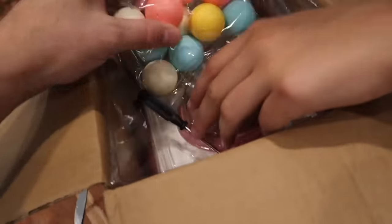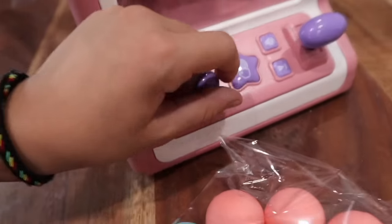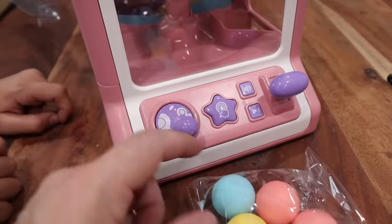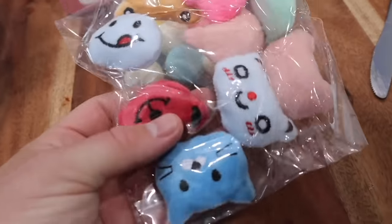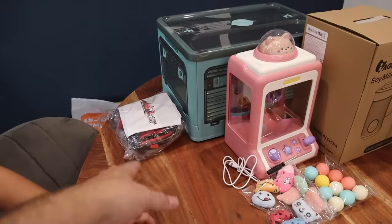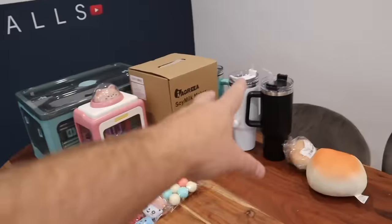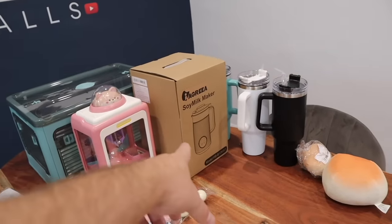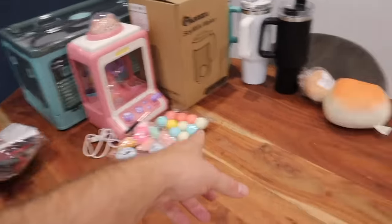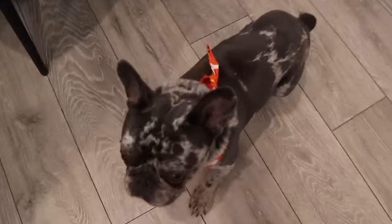Lily's opened the claw machine box and look at all this stuff — you put these little items in the claw machine to win. You have to plug it in. So far: Formula One Lego car, a storage container, some cups and flasks, a soya milk maker, a claw machine, some squishies, and a little bandana for Woody.